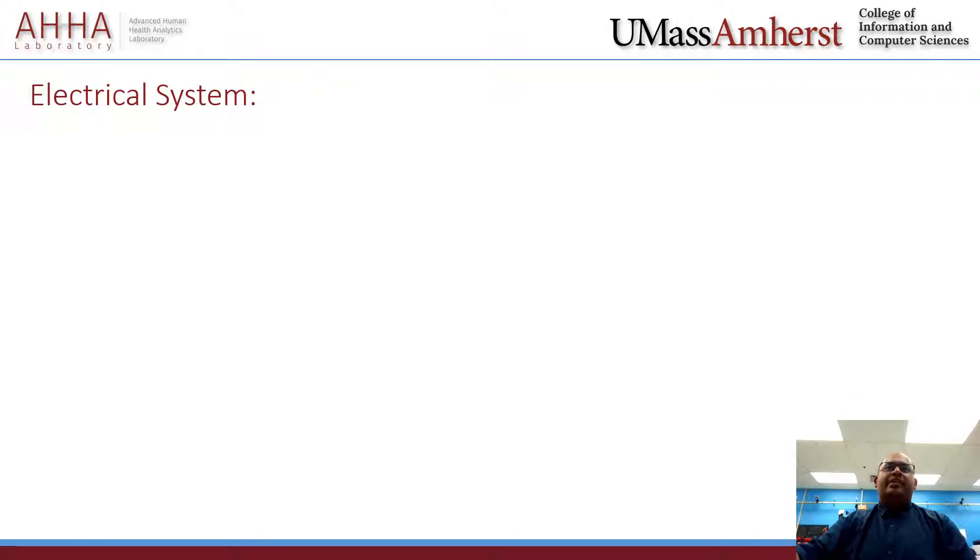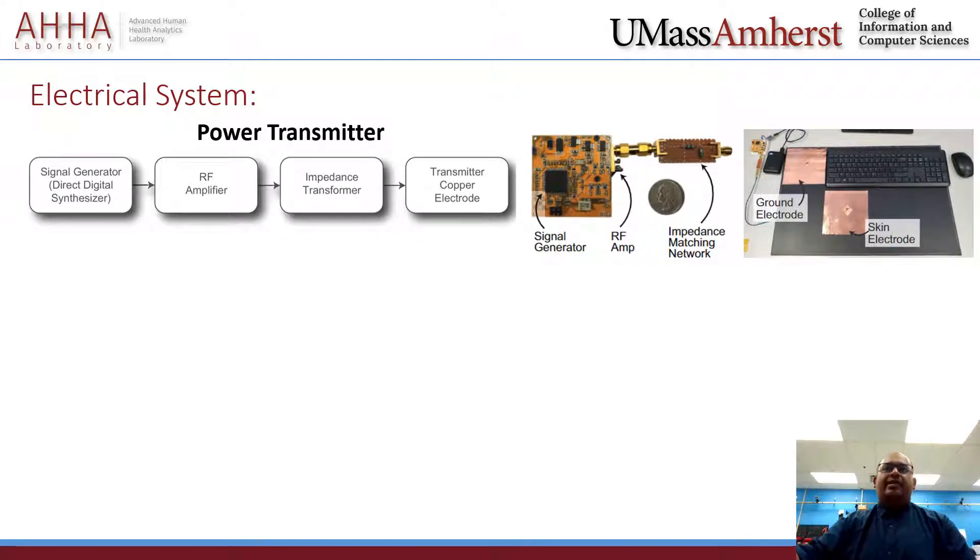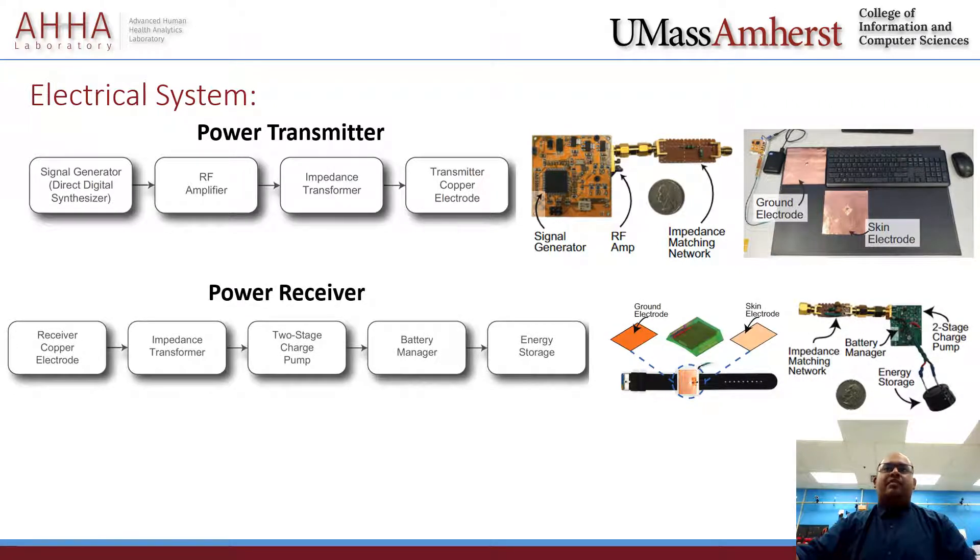To implement the idea at the hardware level, our research team engineered a compact power transmitter that can be mounted on everyday objects, and a battery-less ultra-low-power device. The transmitter mainly includes a frequency synthesizer IC for AC power generation, and the receiver contains a charge pump and a battery manager for efficient power management. Further details can be found in the paper.